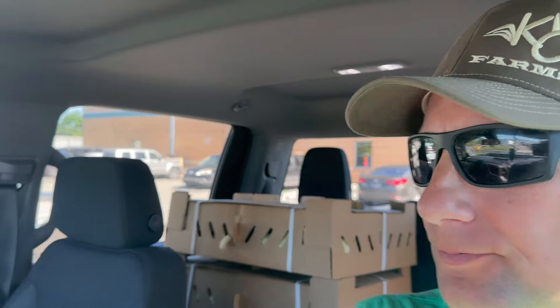Good morning guys — we've got the chickens picked up. I just need to run by the feed store and grab some more feed for the chickens, and then we'll get these unloaded.